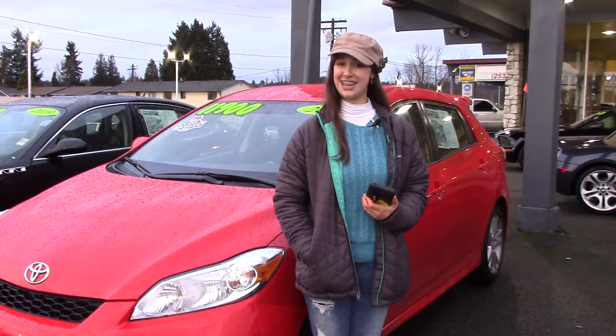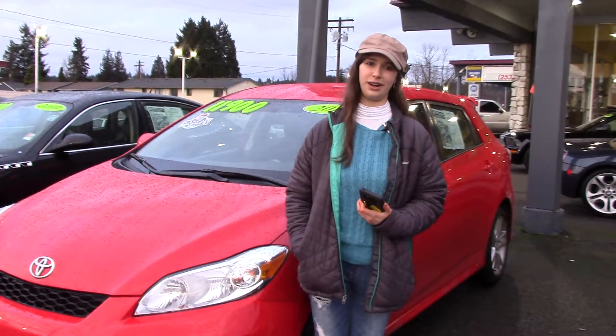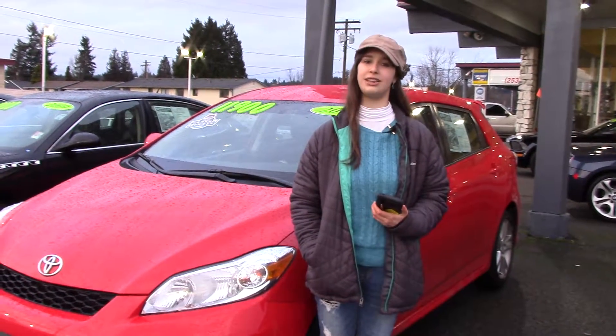You should take a look at this car at Sunset Cars of Auburn or sunsetcars.com. And make sure when you come in, you tell them that Jordan sent you.